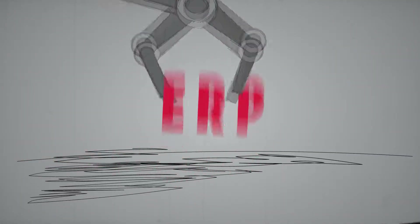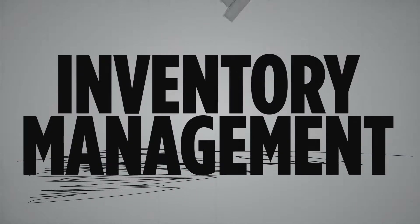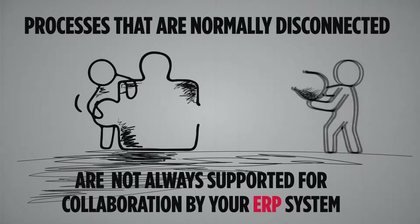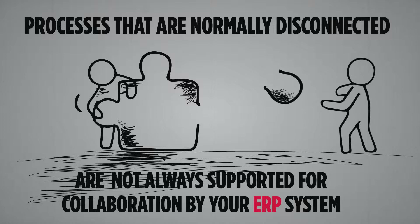Although most ERPs support inventory management, manufacturing and project management, these processes typically live in silos and are not always connected to each other.